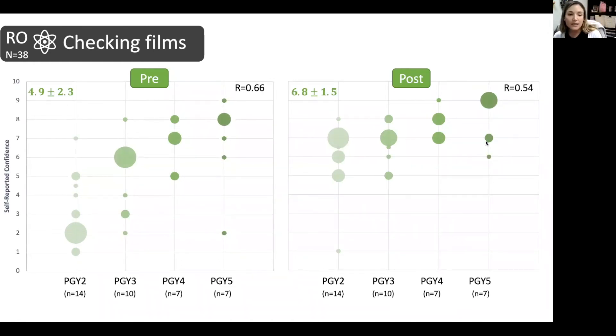For checking films, it's a very similar story. You see the gradient being a lot steeper, the ranges much wider pre-workshop than post, and the average values much lower before training than after. There was one PGY-5 who reported a confidence of 2 out of 10 for checking films, and the lowest score after training was a 6 out of 10.